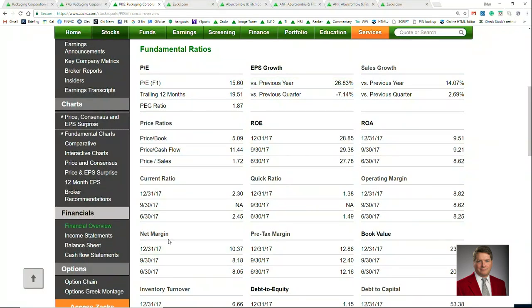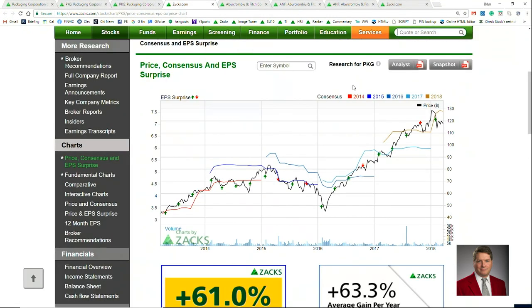If we jump down here, we can see the net margin has moved up over the last few months, from about 8 percent on the net to about 10 percent. That is a big move right there, and that's a great indication of things to come.